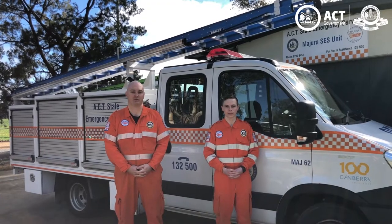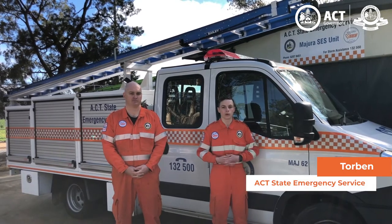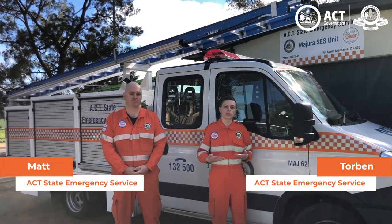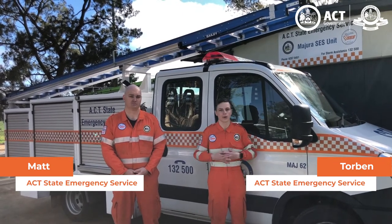When you see an ACT State Emergency Service vehicle on the road, have you ever wondered what's inside it? I'm Torben and this here is Matt, and we are going to show you through one of our storm response trucks — just what's inside it and how we can help you.